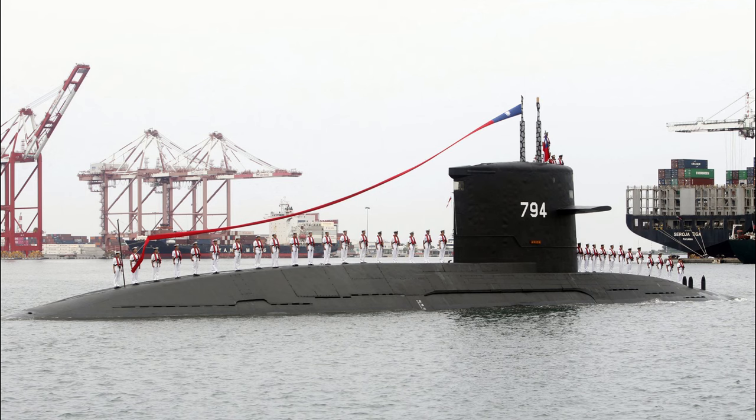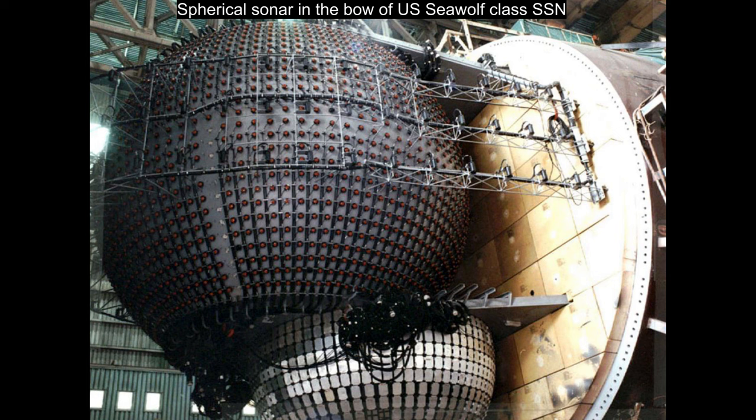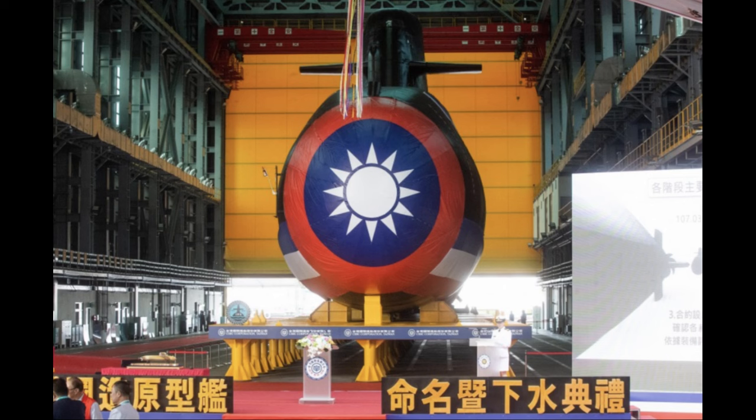While the boats are touted as indigenous and domestic in origin, they actually rely on many imported foreign components, including for mission-critical systems. For example, the US company Raytheon provided the spherical sonar system installed in the bow, as well as the flank sonar arrays that were quite visible in the available photos. The Haikang does not feature a towed array sonar, possibly due to its expected usage in a shallow water environment, where towed passive sonars would not be particularly useful.